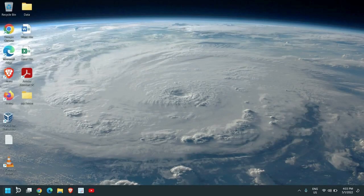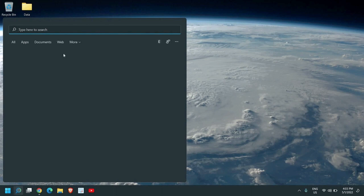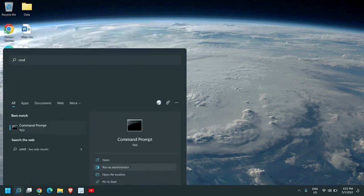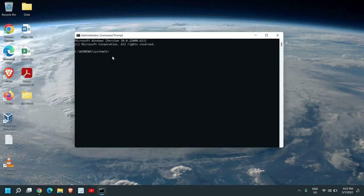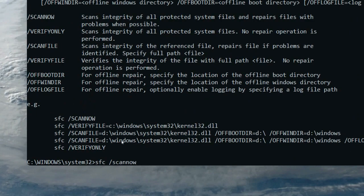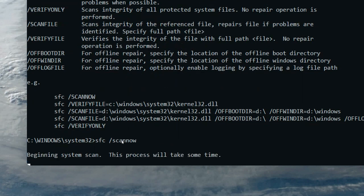The last step is to click the search icon and type 'cmd'. Make sure you click Run as Administrator — do not just open it, you must run as administrator only, then it will work. Click Yes when prompted. Type 'sfc /scannow' and hit Enter — it will start scanning the system.